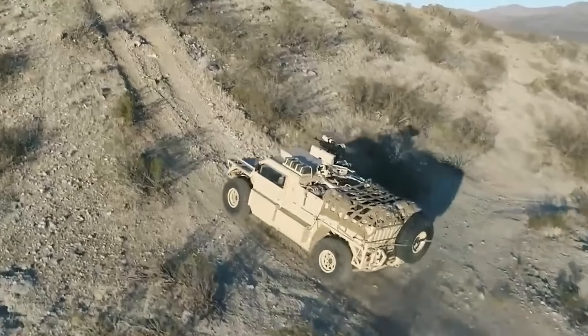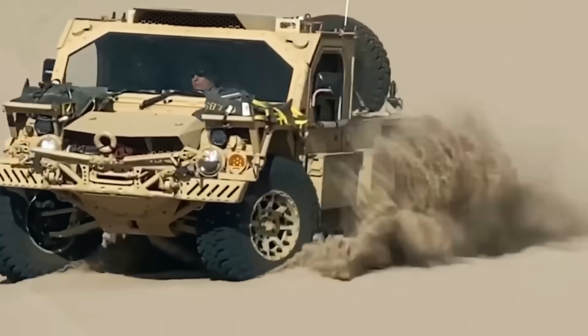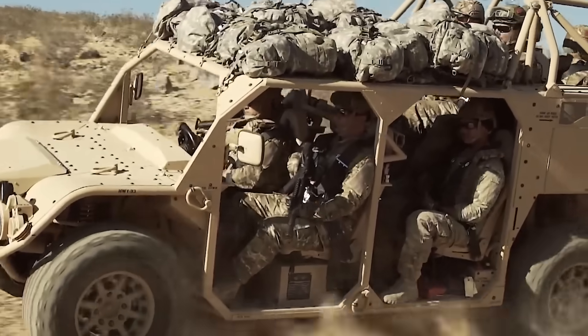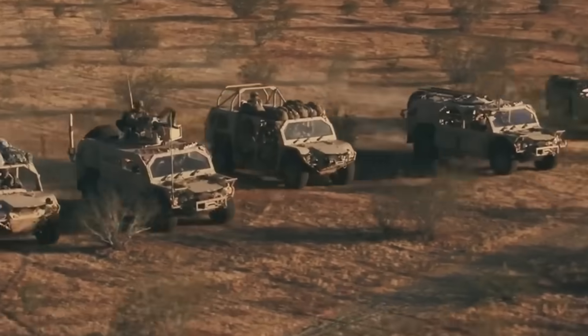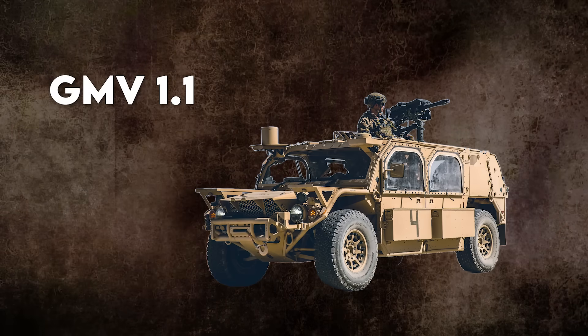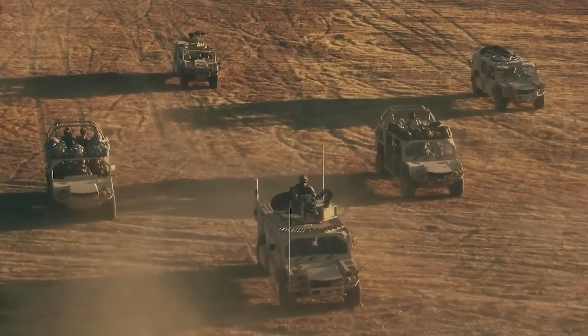In 2018, modified ground mobility vehicles started appearing in combat zones across the Middle East. What crews inside could now do — buttoned up, fully protected — would have been impossible just a few years earlier. This is the GMV 1.1, and if you haven't heard of it, that's by design.